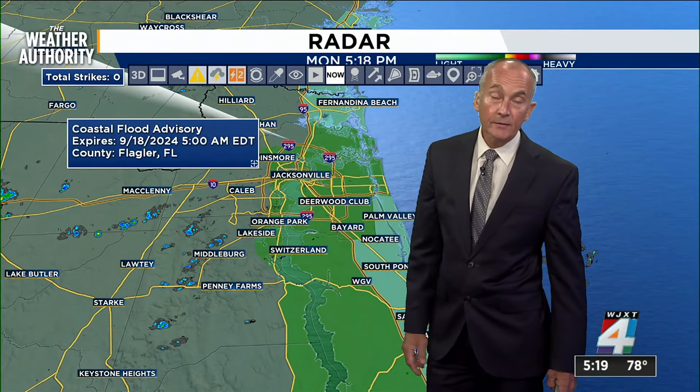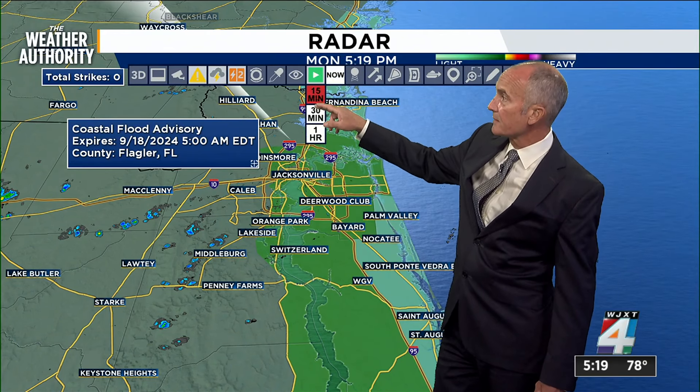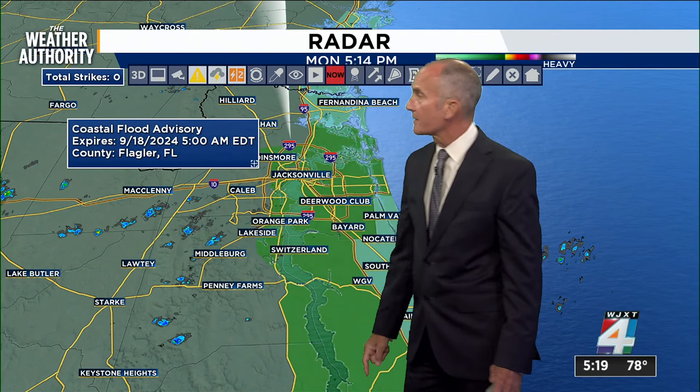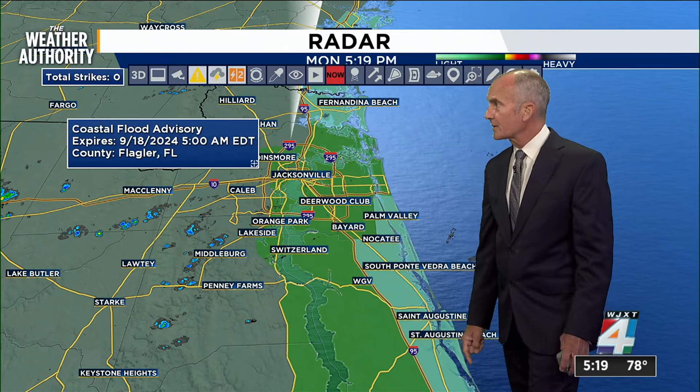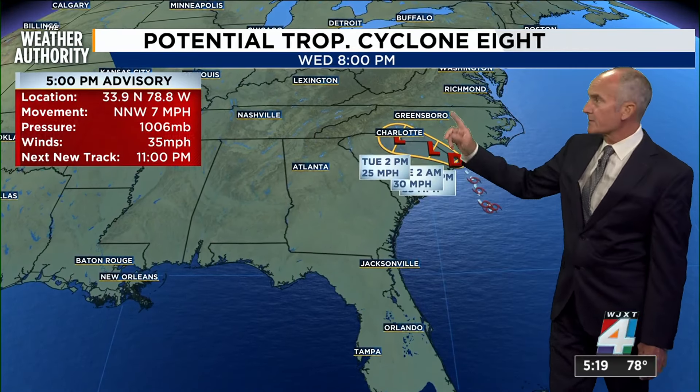Meanwhile, much lighter in the shower activity as we continue to watch these into areas of Clay County. I'll put this into motion to show you where we had a couple of deeper downpours with some color, but now everything is fading away and already starting to get the gray on the outside, which means they're collapsing even as we speak.